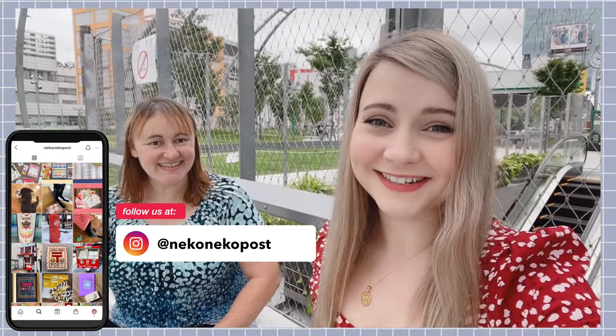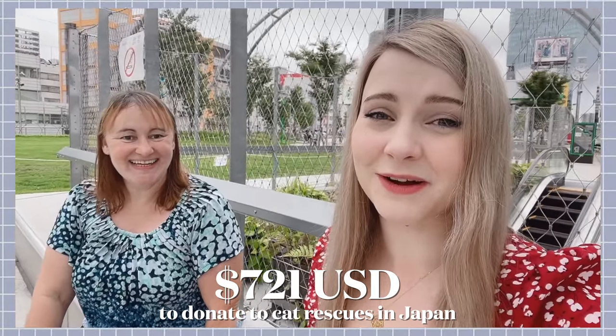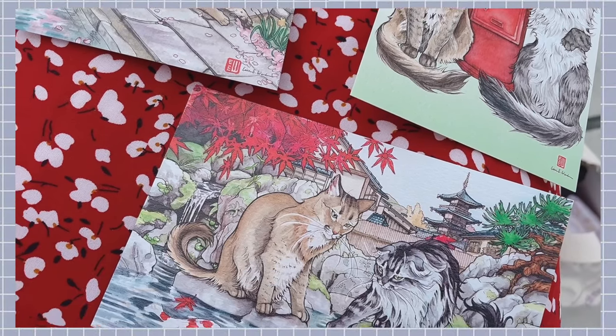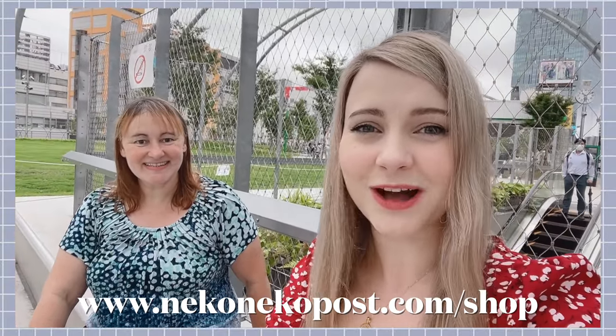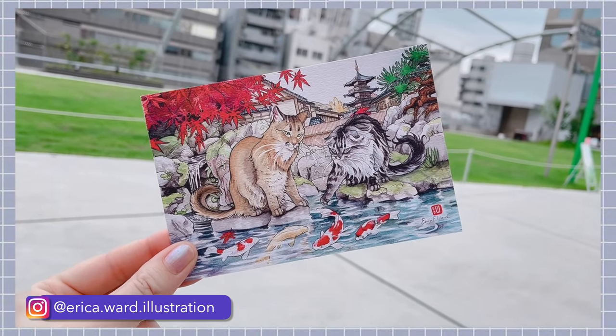I'm currently with Ushka — you guys haven't seen her in a while. She's my good friend and business partner for Neko Neko Post. We've gotten together to calculate the sales of our cat rescue charity postcards, and so far we've made just over $700 US — which is amazing, thank you so much to everyone who purchased! We're so happy to make donations to our favorite cat rescues here in Japan. We're really hoping to get up to $1,000 US. If you want to support our cause, the postcards are linked below — they're a collaboration with local Tokyo artist Erica Ward and they're absolutely beautiful.